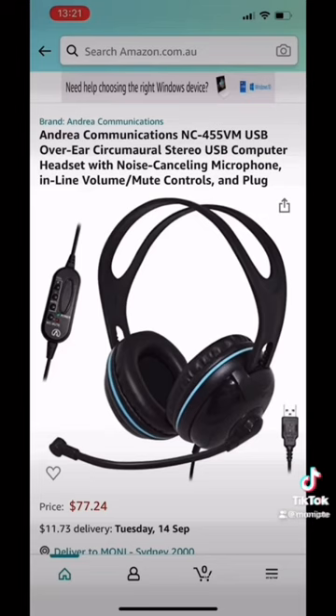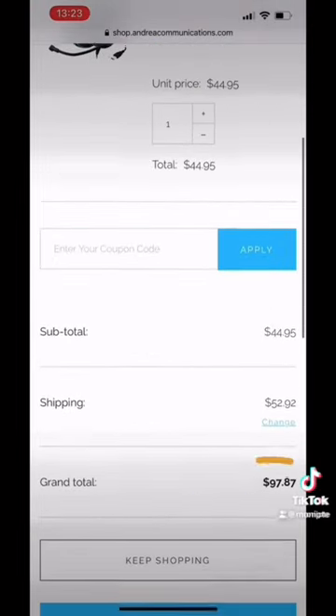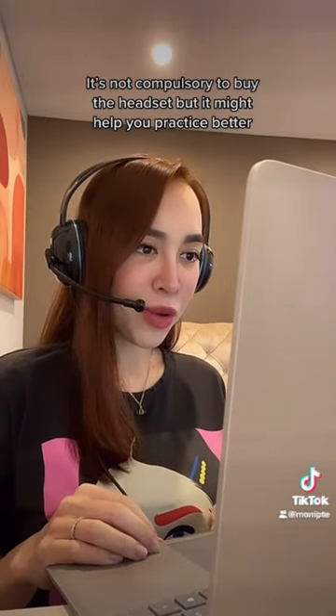You can buy it on Amazon, or on the official website, but it would be more expensive. It's not compulsory to buy the headset, but it might help you practice better.